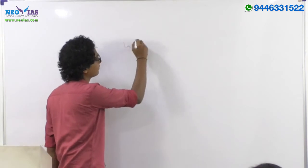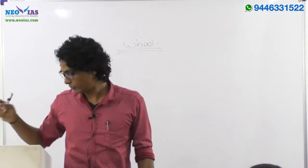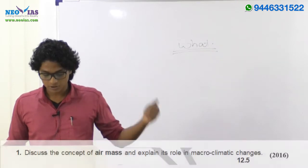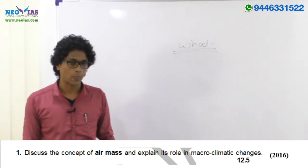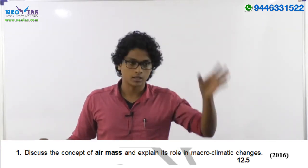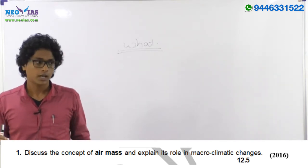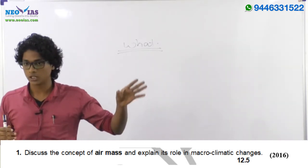Now, what should you study? Looking at the mains questions, read the 2016 first question: 'Discuss the concept of air mass and explain its role in macro climatic changes.' This concept of air mass is there in the NCERT itself, under climatology. They asked this for the 2016 examination — it's from conventional geography, not related to current affairs.